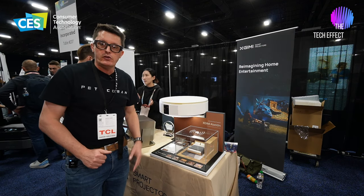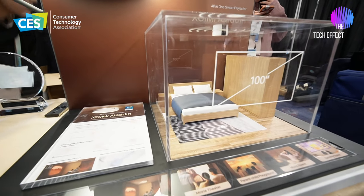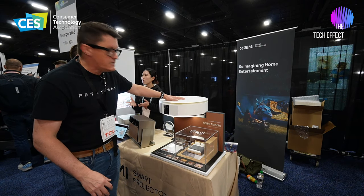So you can have a hundred-inch display in your bedroom, in your lounge room, anywhere you want. You can have one in each room if you like. What an amazing product.